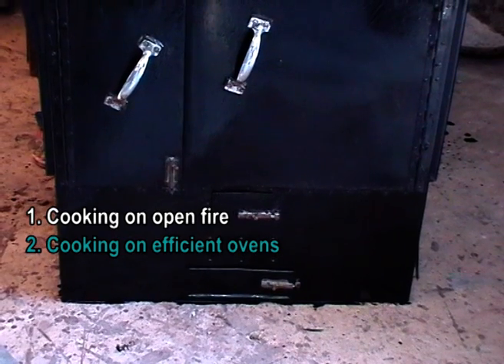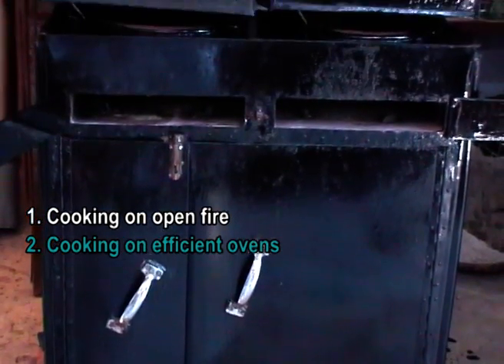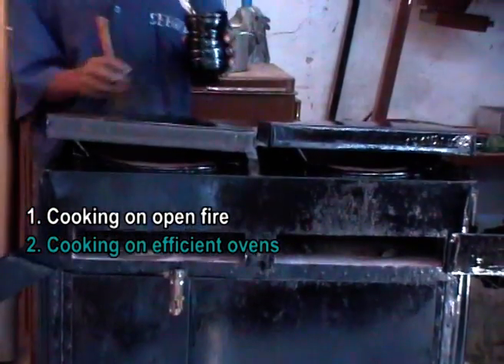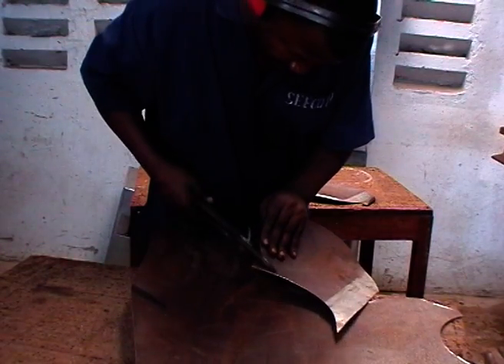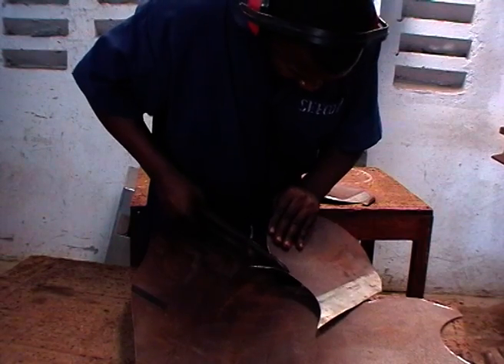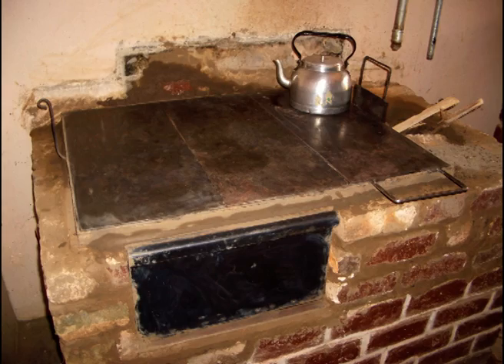So what can be improved? Closed ovens are much more efficient than open fires. The concentrated heat, which can additionally be stored in a stone or metal plate for some time, requires less wood for the same cooking energy. Harmful gases and smoke are reduced by a better oxygen supply for the fire. Indoor stoves can lead all the gases outside via a chimney.